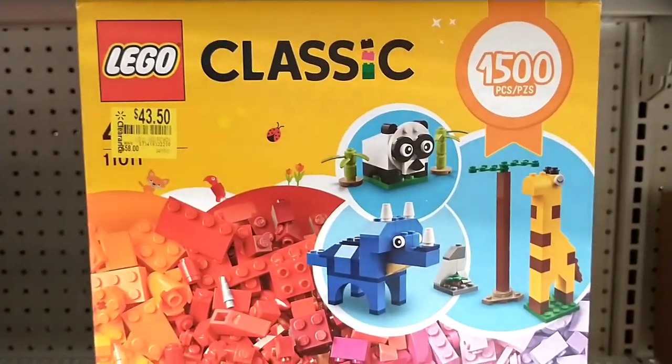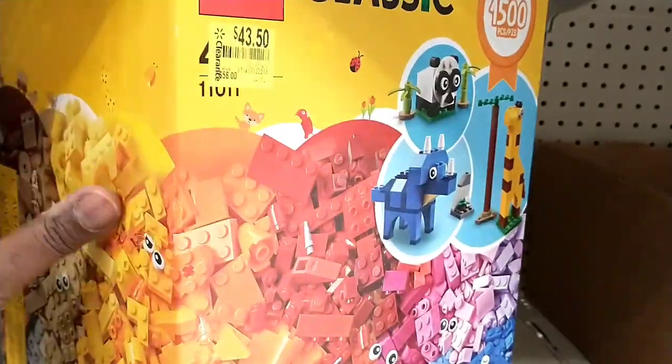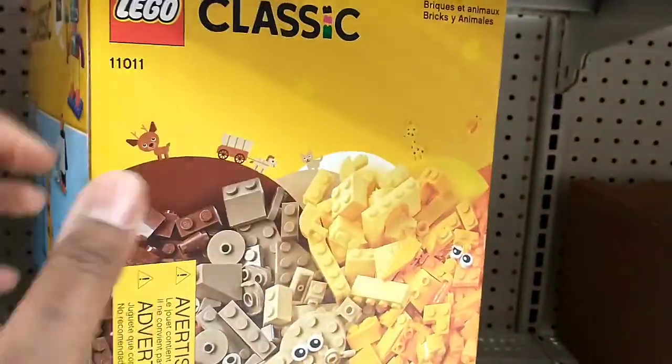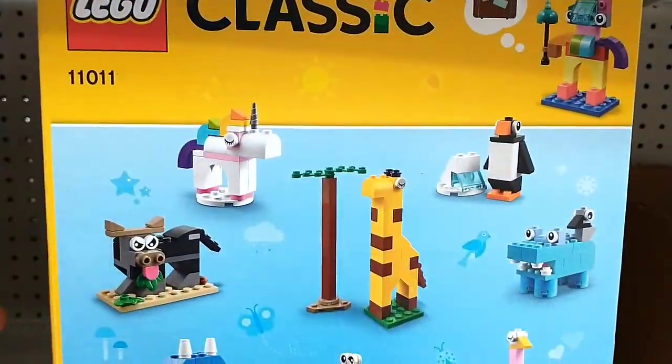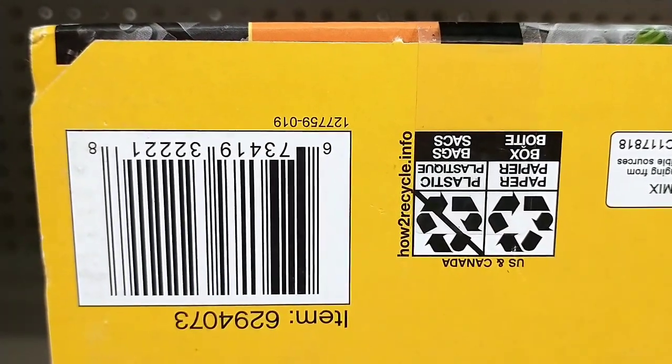$58 down to $43.50, and this is 1,500 pieces — that is a good amount of Lego pieces. I'm not sure for parents, but for the kids they would love it. Let me get the UPC for this one.